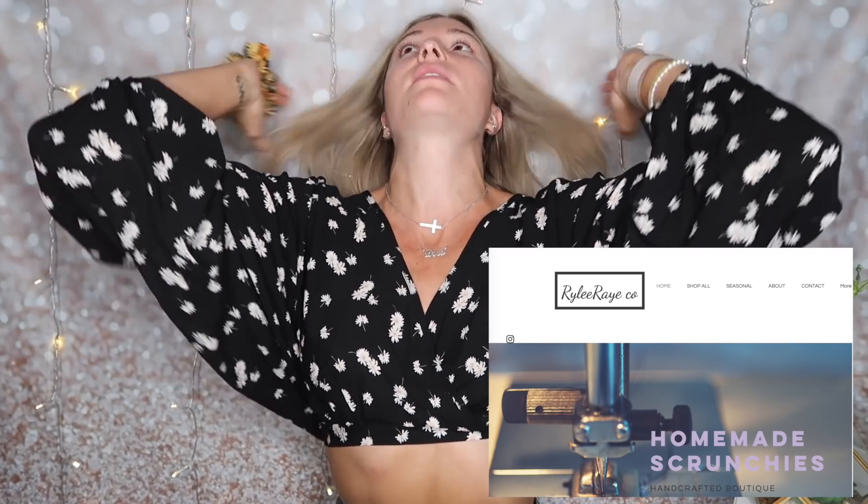I'm also going to be using my Riley Rae Co. scrunchie. This is a small business that I found on Instagram — a follower sent it to me and I was like, I must support. Okay, blank canvas.